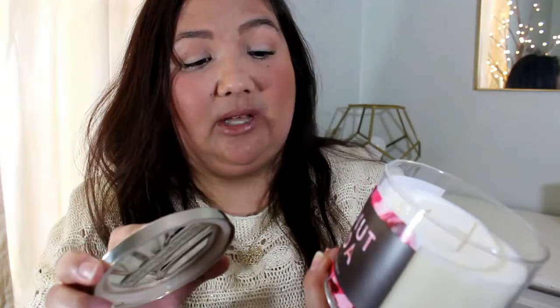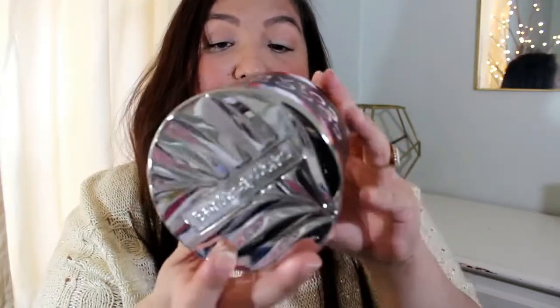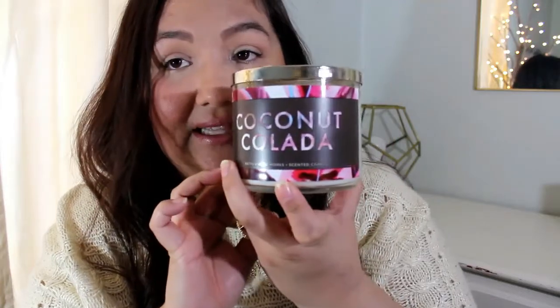The candles were on sale. They're normally $24.50, but they were on sale for $12.95. With my 20% off, it was $10.36 — so same price. This one's really nice. You can definitely smell the coconut. It has creamy coconut, spiced banana, and dark rum. So I definitely recommend going and checking this one out if you like coconut.